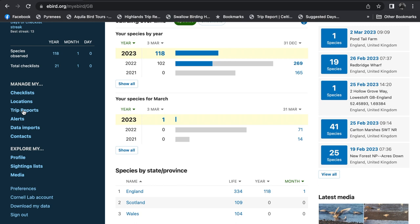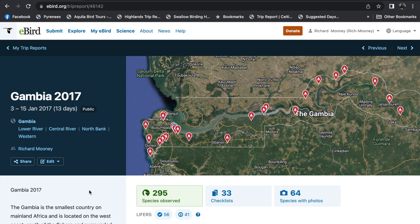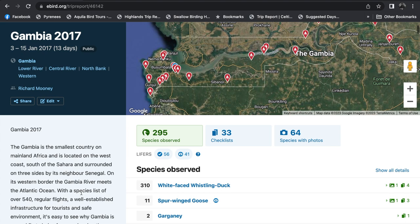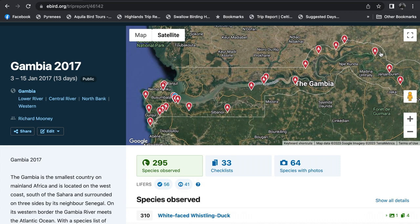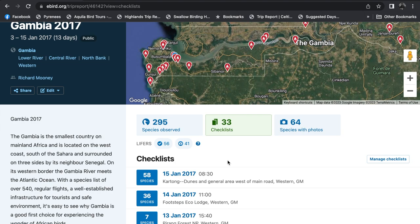A really nice function here is Trip Reports — it allows you to set up trip reports. For example, let's go to Gambia. This is a trip report that I set up. On the left-hand side is my actual write-up. This wonderful map shows all the places I visited when I was on my trip. Species observed, how many lifers I got on that trip, and the checklists that were submitted. We can just scroll down and click on one.